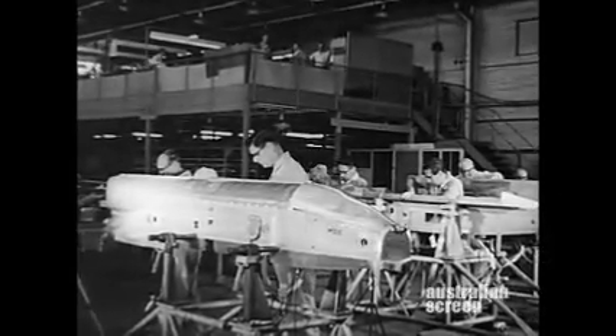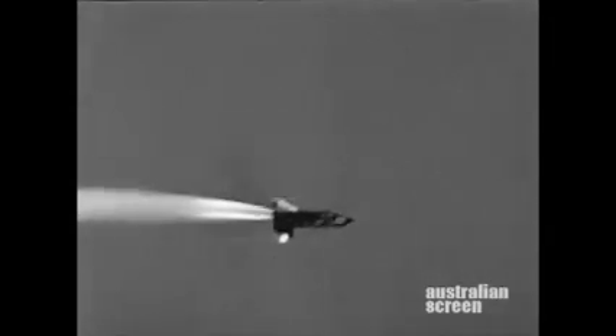December 1961, the first full-scale unguided missile was fired at Woomera to prove the launcher, telemetry, blast effect and components.